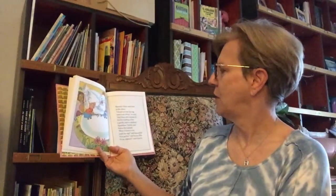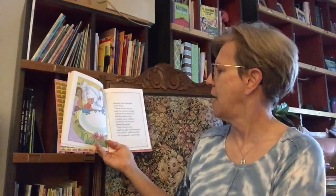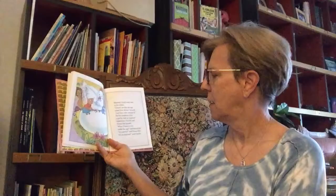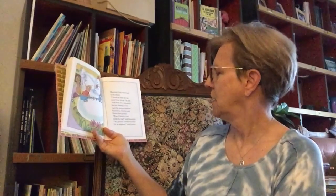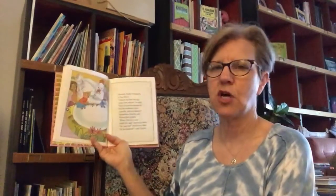Sherlock Chick went back to the others. "I found out that the egg came from Africa," he said, "and there were stamps on the box showing a lion, a gorilla, and an elephant." Squeakins, Charlie, and Emma Hen gasped. "What if there's a lion inside the egg?" said Squeakins. "Or a gorilla?" said Emma Hen. "Or an elephant?" said Charlie.